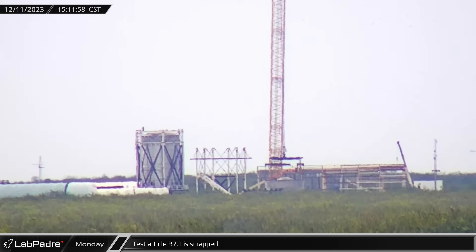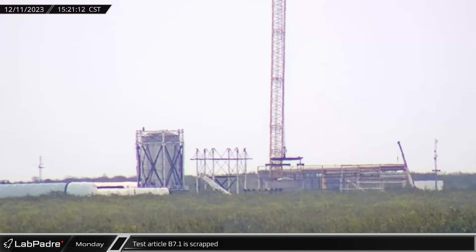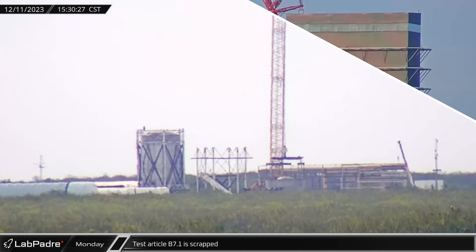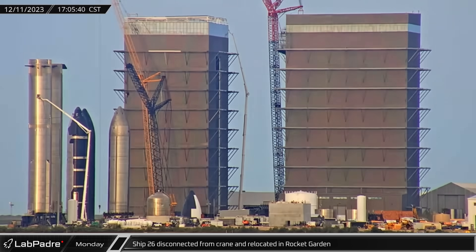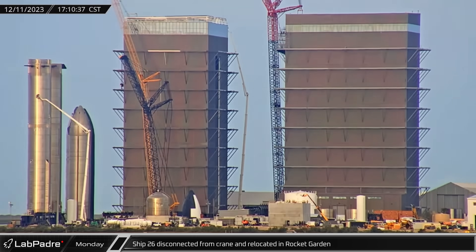Over at Massey's, the B7.1 test article was cut up and scrapped. Meanwhile at the Sanchez site, Ship 26 was disconnected from the crane and moved back next to the other ships in the rocket garden.